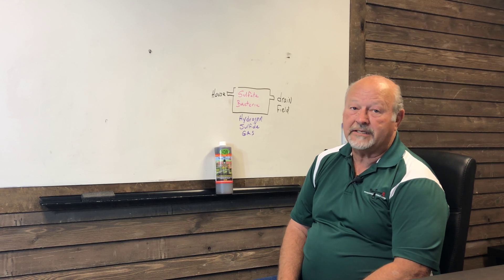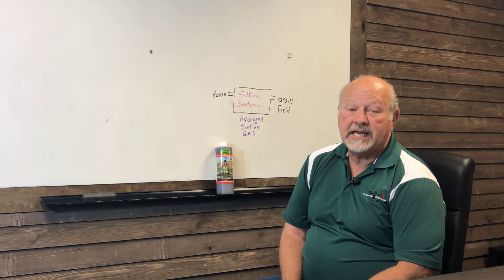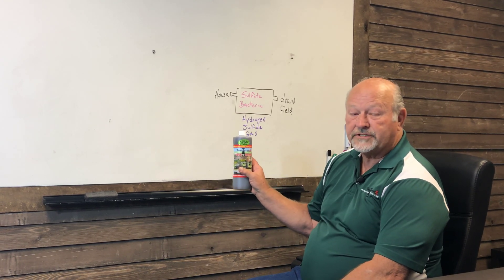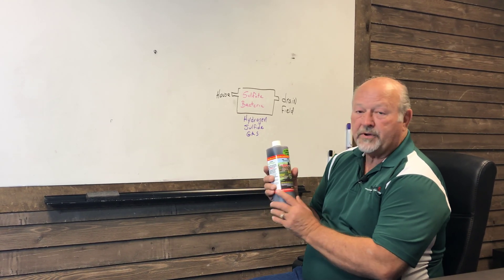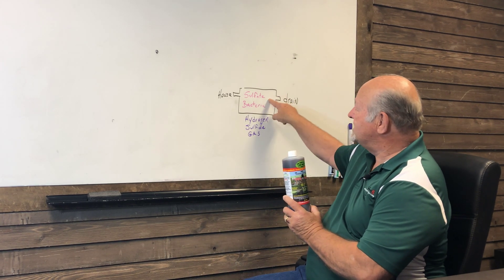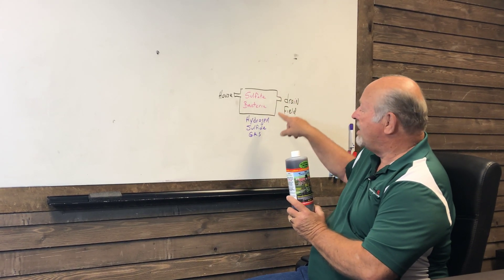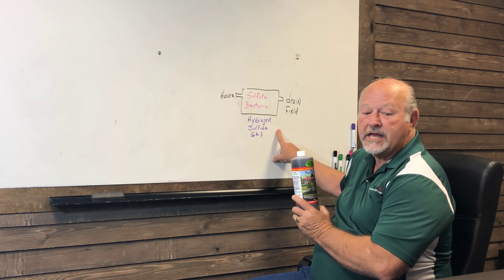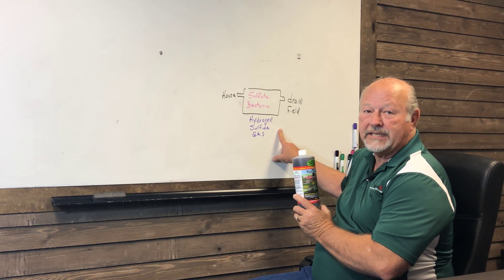If you have that rotten egg smell and you have a cement septic tank, it's going to start breaking that tank down. But if you add TankTex RX for septic tanks, this product is going to eliminate this bacteria, which blocks that gas from forming. The odor is going to go away and it's going to protect your cement tank.